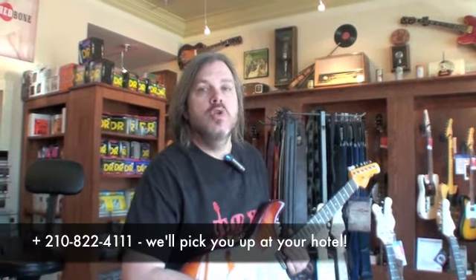And you ship? Worldwide. Thank you so much. See you later, Alan.